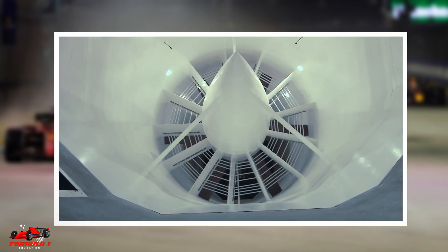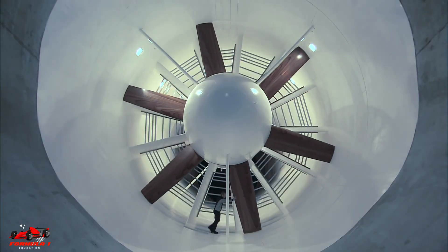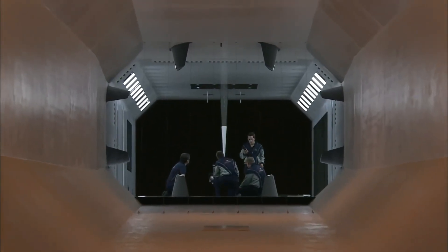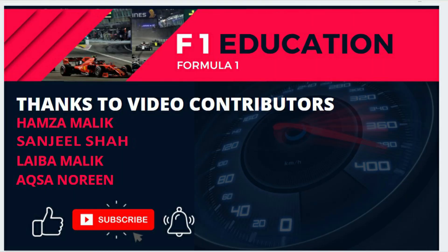The wind tunnel time lost due to the penalty could help Mercedes and Ferrari catch Red Bull next year. Hope this video helped you learn about Formula 1 wind tunnels and how Red Bull could be impacted by their penalty. Thanks for watching — make sure to like this video and consider subscribing to the channel for more great Formula 1 content.